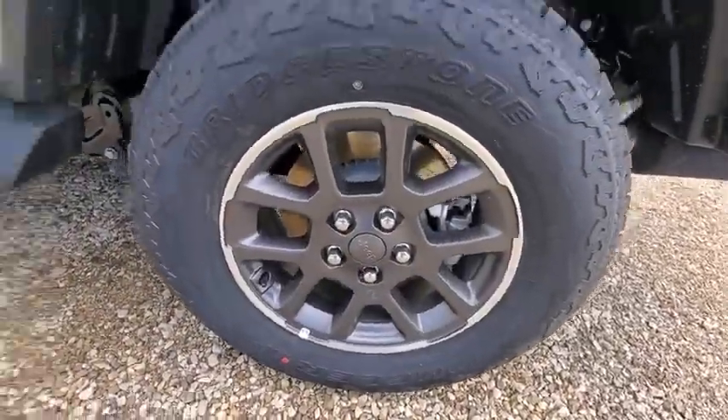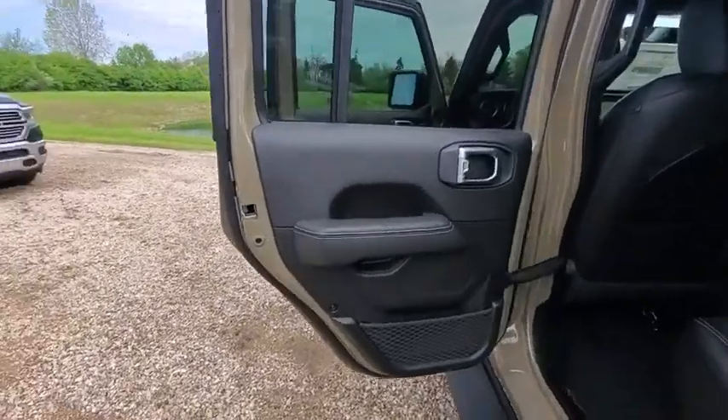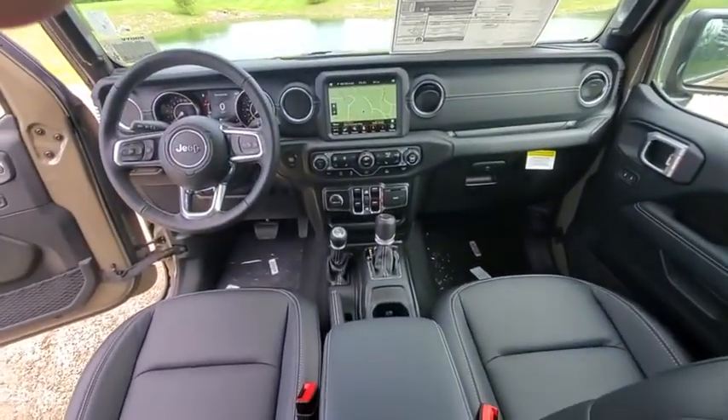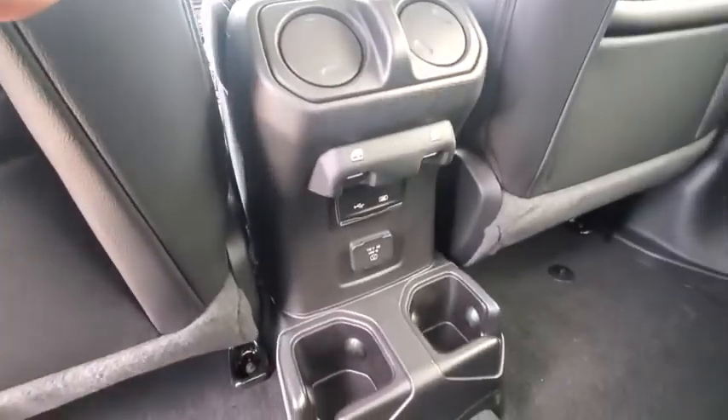Remote engine start, traction control, dual airbags, leather-wrapped steering wheel, power steering, four-wheel disc brakes, center armrest, universal garage door opener, eight speakers, fog lights.